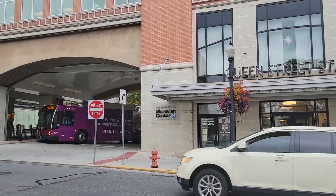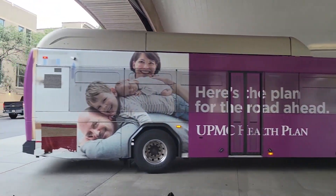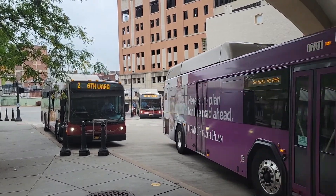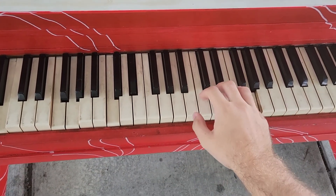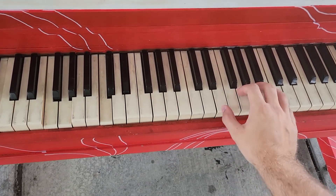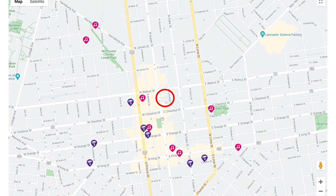We start at the Queen Street Station — a bit of a convoluted station, if you ask me. Apparently the Queen Street Station piano doesn't actually show up on the Music for Everyone piano map, so this video will technically be playing all eight pianos on their map plus the Queen Street piano. Hence the asterisk in the title.